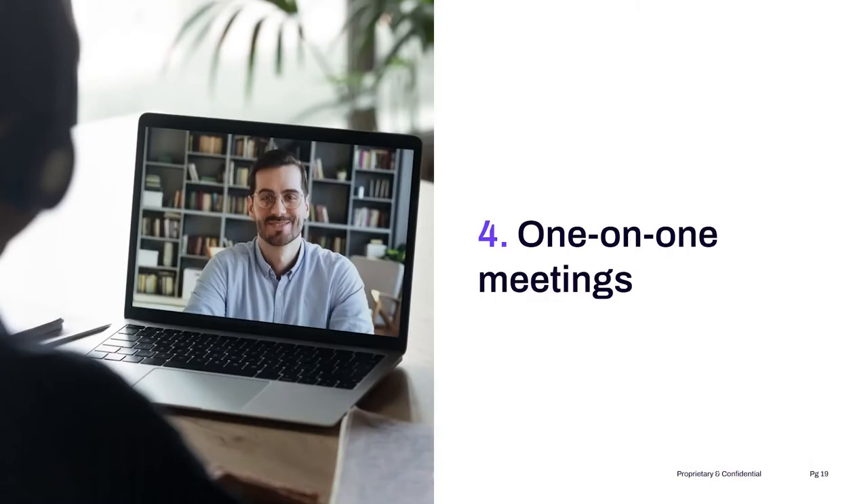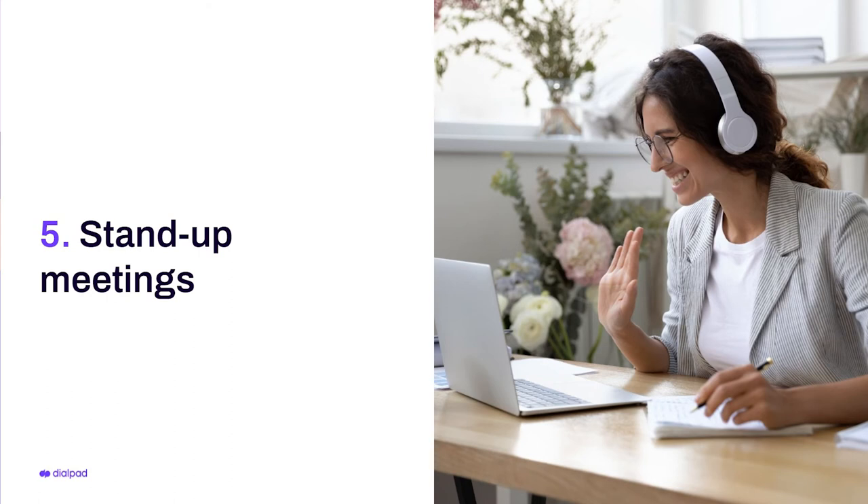Four is one-on-one meetings. Huddle rooms are great for this, giving you a private, comfortable space to have a planned or ad hoc one-on-one meeting. You can connect with remote employees more easily and with less notice this way. Five is stand-up meetings. A huddle room is a great place for small teams to have their daily or weekly stand-ups. Huddle room technology and connectivity allow your stand-up meeting to move quickly and cover the important stuff so you can get back to your day-to-day.